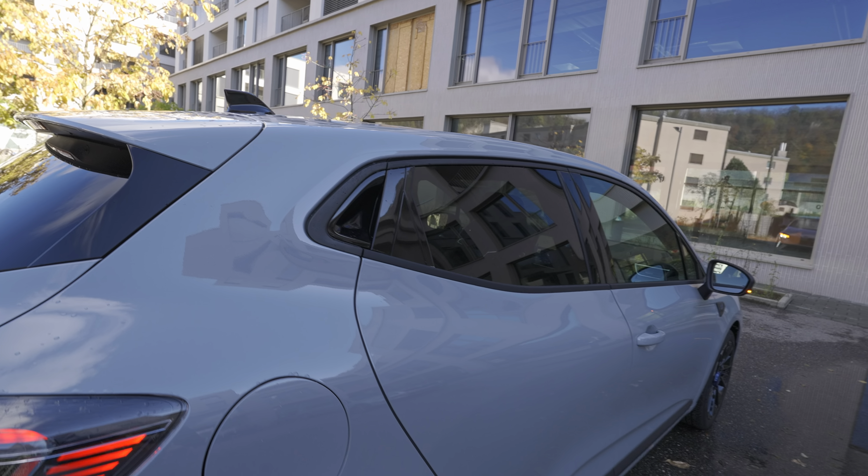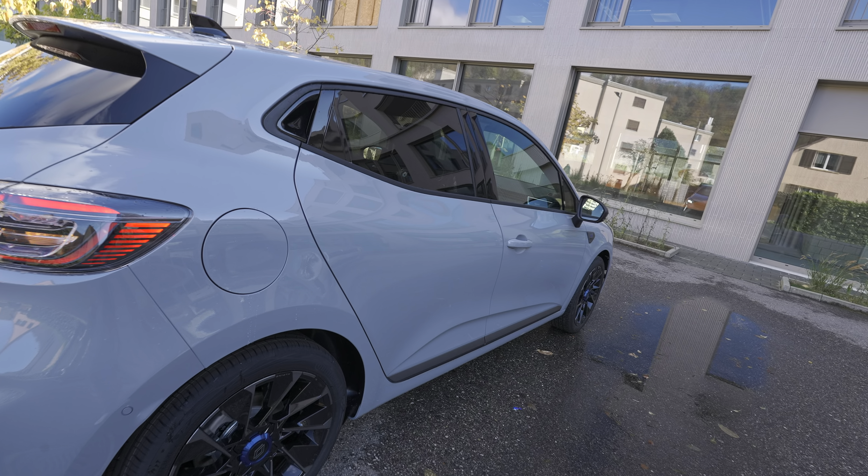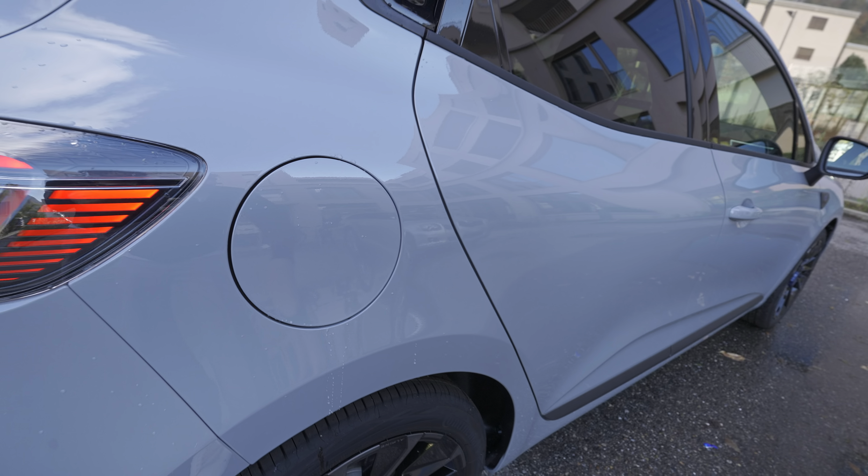Hello guys and welcome back to a new video. Today I have with me the brand new Renault Clio 2024, and in this video we will make the full review — interior, exterior, technical data, everything about this new Clio. If you are in Switzerland or around Switzerland, check out Galliker Garage. They also have a discount on this Renault Clio and on other cars too.